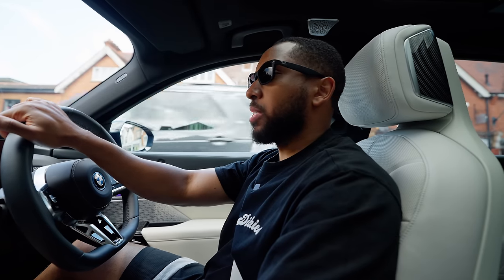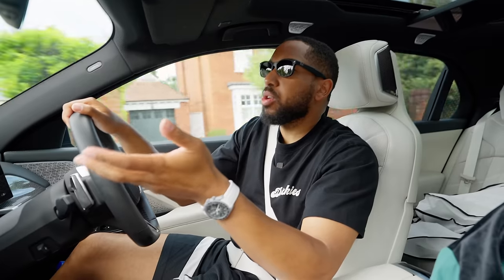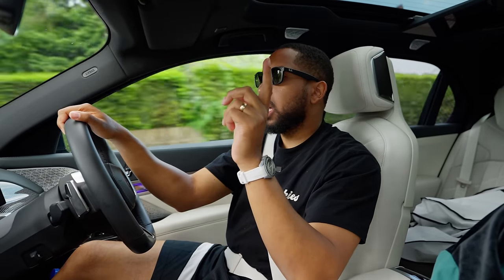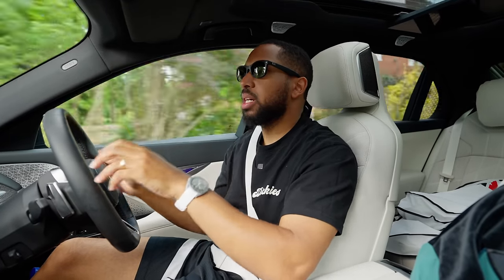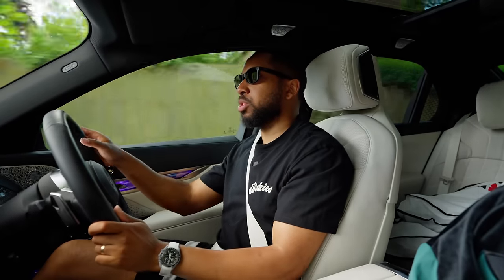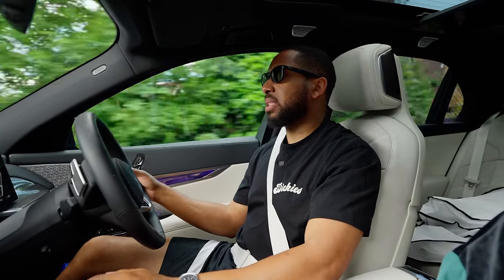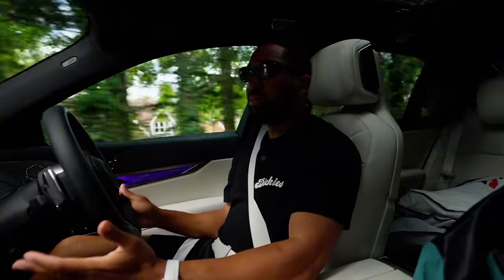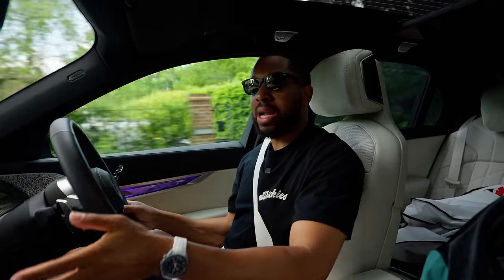The M3 Touring is gone and I'm replacing it with another M car. I want your suggestions on which M car you think I should get — I thought it would be cool to try as many as possible. After having the M3 Touring I realized how good they are. The new BMW M5 Touring is coming out and I've already got my name down for that, but are there any other M cars you guys think I should try?